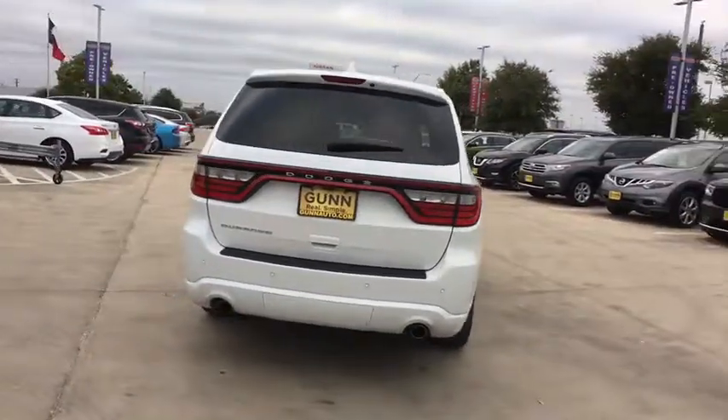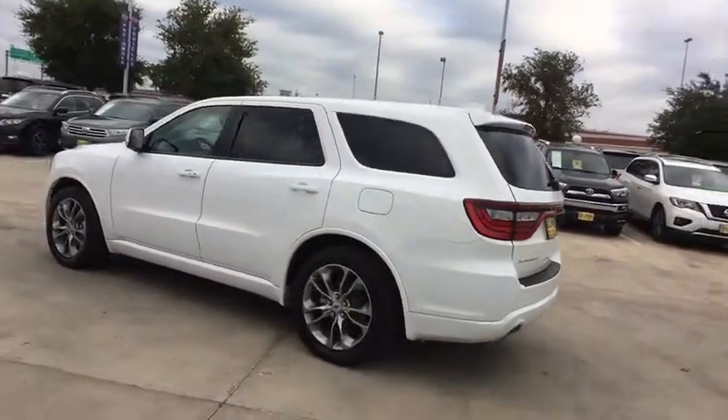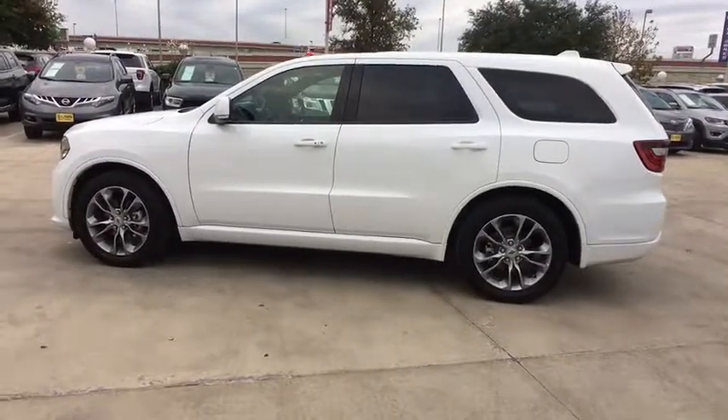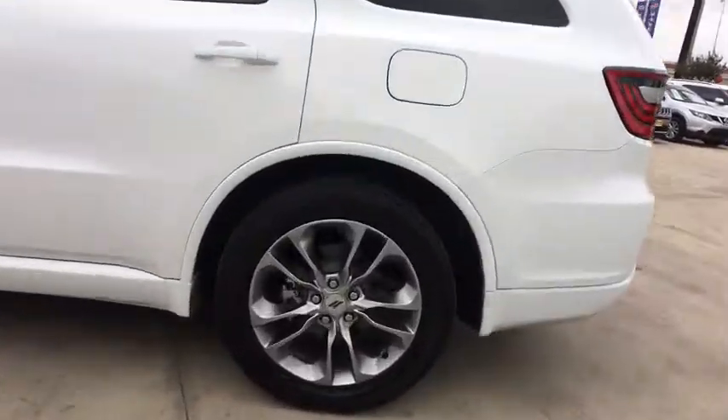It offers more interior room and towing capability than most midsize SUVs and has an available third row of seating. Underneath are sturdy body-on-frame mechanicals and the option for a powerful V8 engine. This vehicle has less than 20,000 miles.